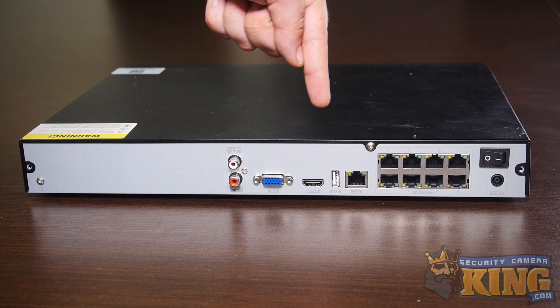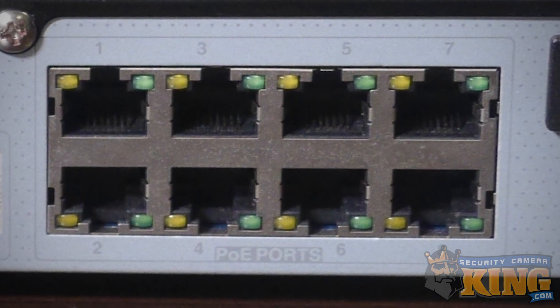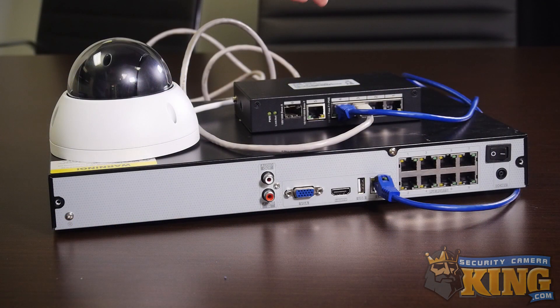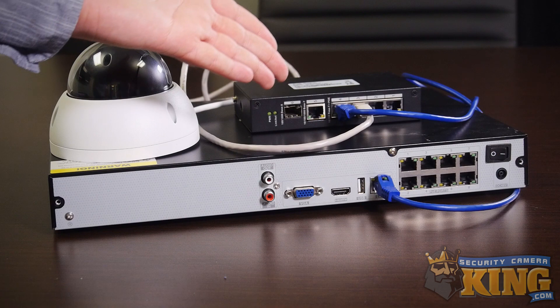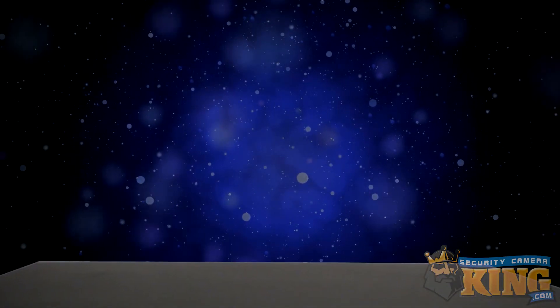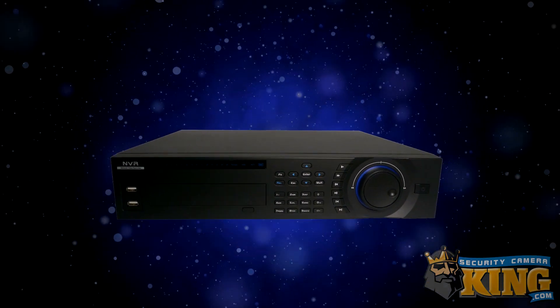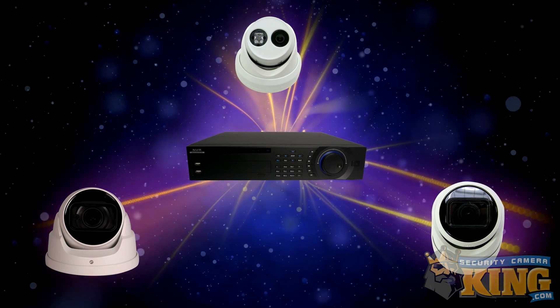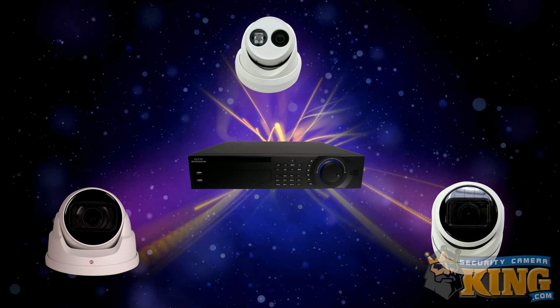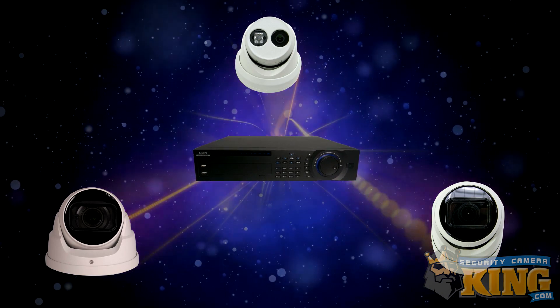Some NVRs supply power over Ethernet, or PoE, right from an onboard PoE port cluster. Other NVRs connect to cameras on an external PoE switch on the same local network. Additionally, unlike DVRs, the vast majority — if not all — of the processing done to encode the video data and compress it does not take place on the NVR. IP cameras usually do their own data compression and encoding, then send this data to the NVR to be recorded to its hard drives.